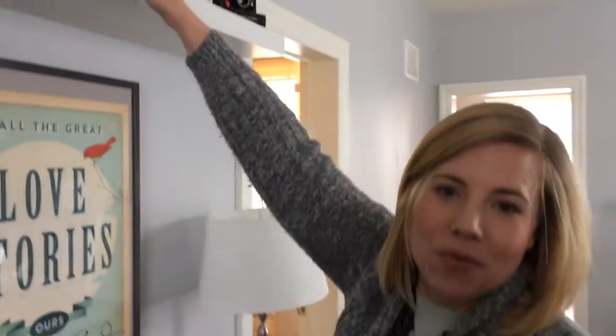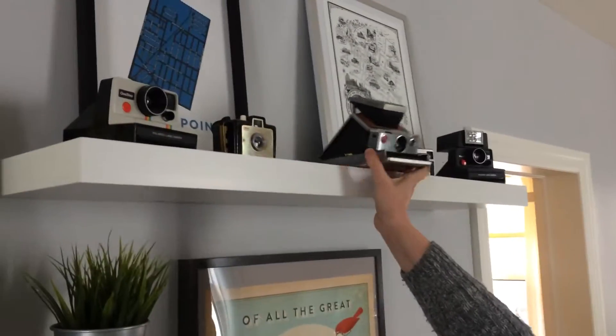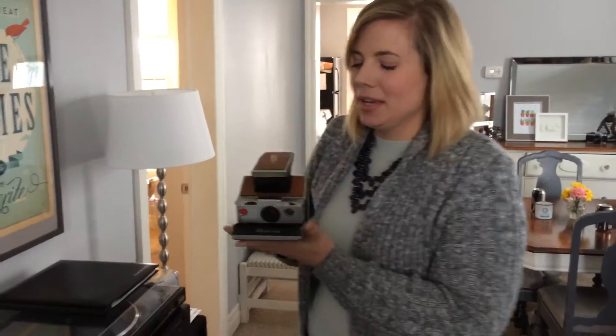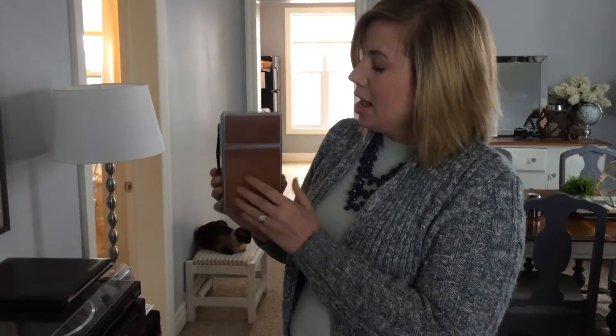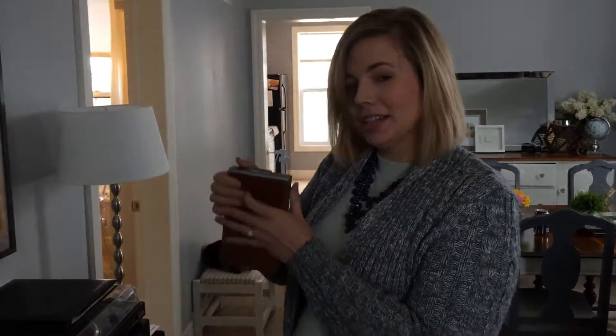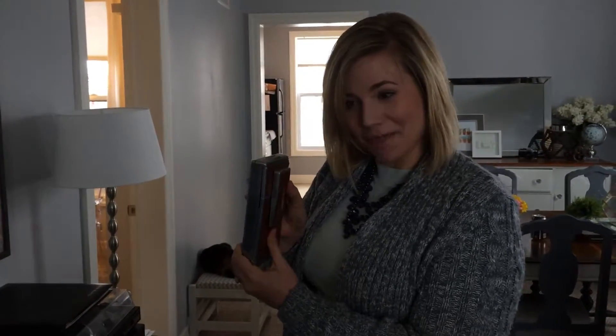I'm going to highlight one today. I don't have a favorite because I love them all — they all have a story of how we found them or why we like them. This is a Polaroid SX-70 LAN camera and it's really cool. It collapses, and the nickname for it is the Gentleman's Camera because it would fit in a gentleman's pocket back then.